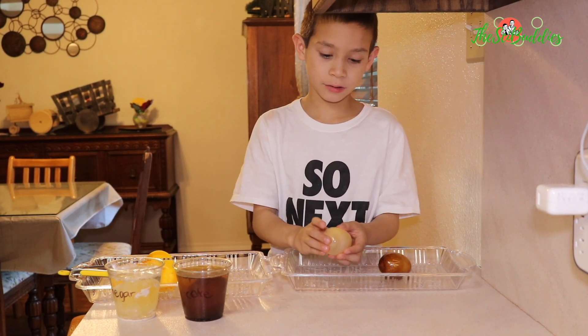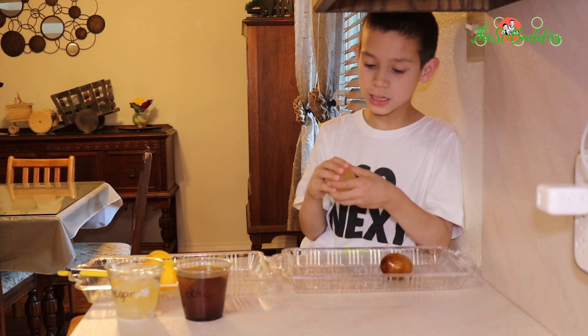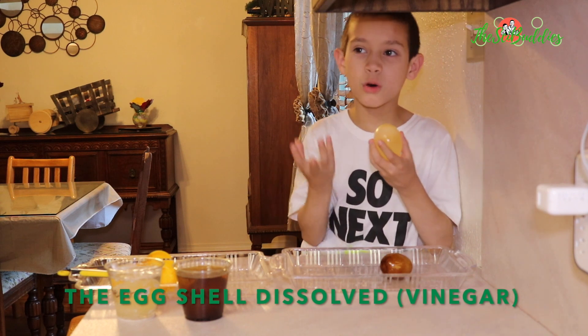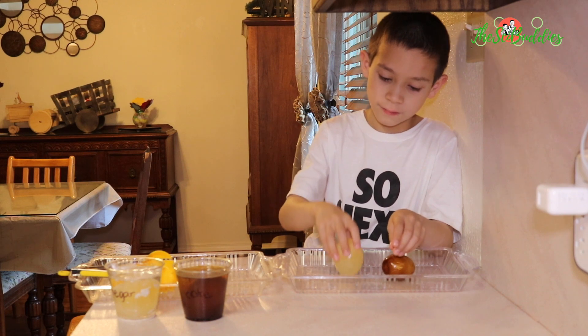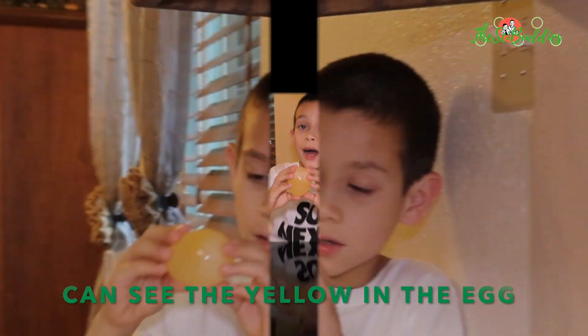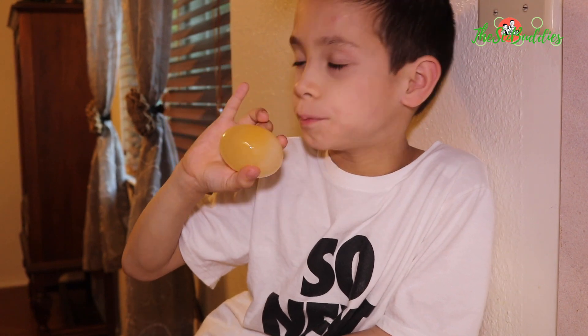But you can't bounce it too much or else the egg will dissolve. It's bouncy because of the vinegar substance, and you can see the yellow in the egg. The Coke solution did not dissolve the egg shape, but the vinegar solution did dissolve the egg shape.